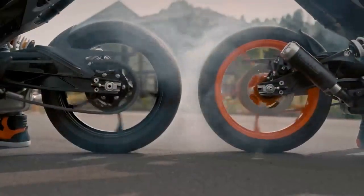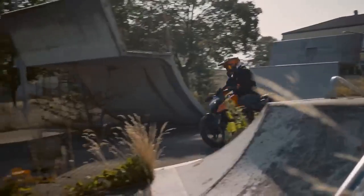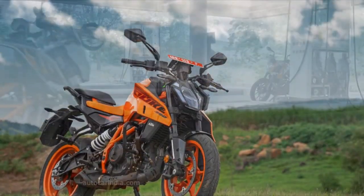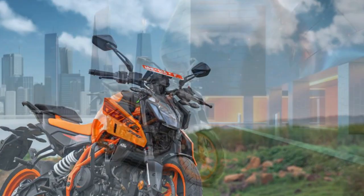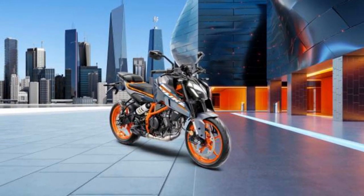The KTM 390 Duke is a naked sport motorcycle that has been on the market since 2013. It is powered by a 373.27 cubic centimeters single cylinder engine that produces 42.9 horsepower and 37 newton meters of torque. The bike is available in two variants: the standard Duke 390 and the Duke 390 Adventure.